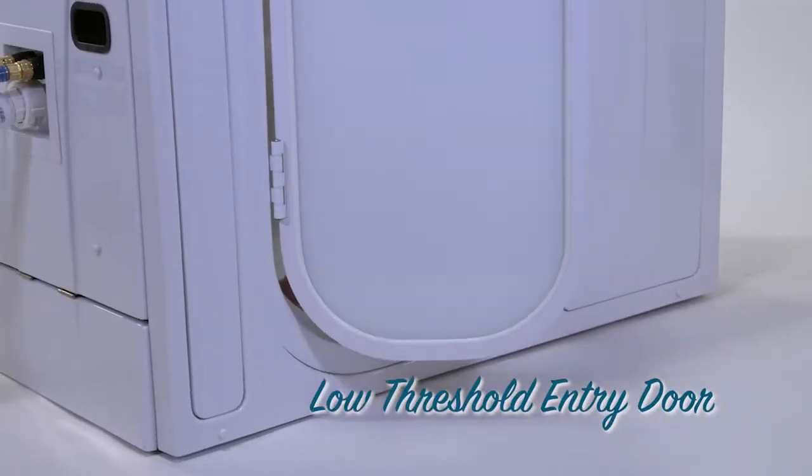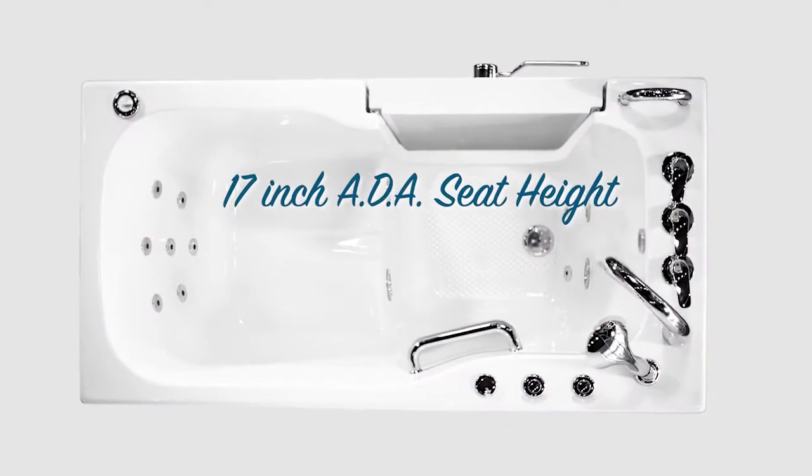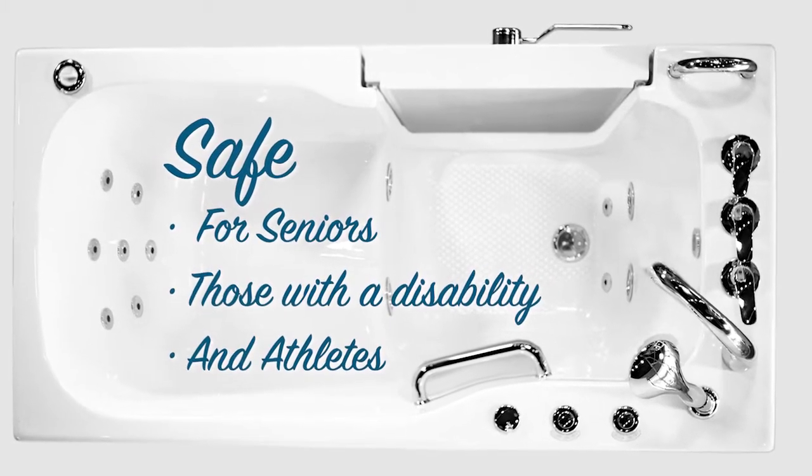Our low-threshold entry door, built-in safety grab bars, slip-resistant textured floor, and 17-inch ADA height makes our walk-in tubs safe for seniors, those with a disability, and athletes alike.